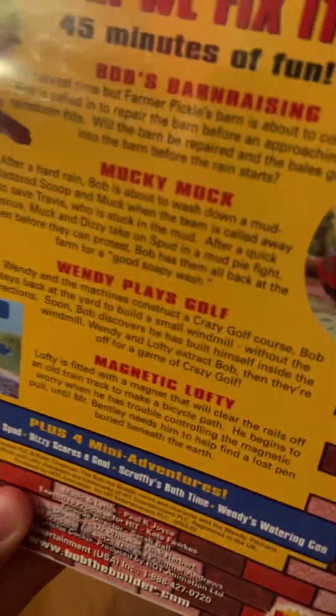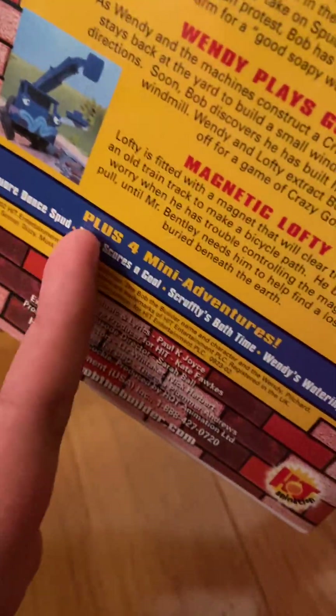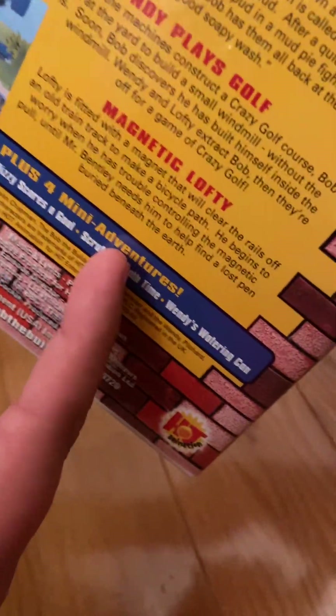Spine, back — 45 Minutes of Fun. Episodes: Bob's Barn Raising, Mucky Muck, Wendy Plays Golf, and Magnetic Lofty. Plus four mini adventures: Square Dance, Spud, Dizzy Scores a Goal, Scruffy's Bath Time, and Wendy's Watering Can. Copyright 2002, Hit Entertainment PLC and Keith Chapman.